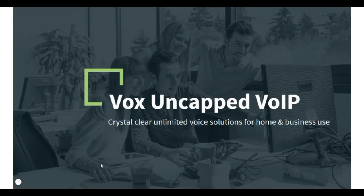Hi, Gerard here from DSL Telecom. Today's video will be all about Vox Uncapped VoIP — crystal clear unlimited voice solutions for home and business use.